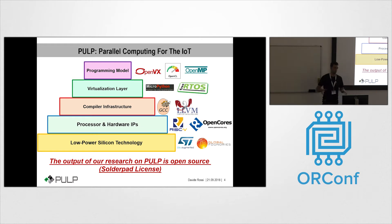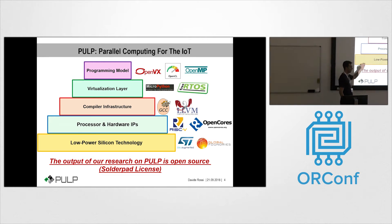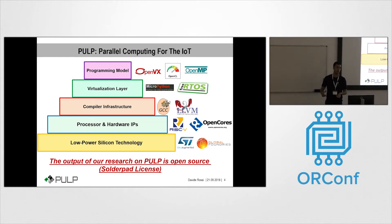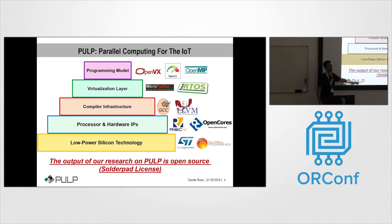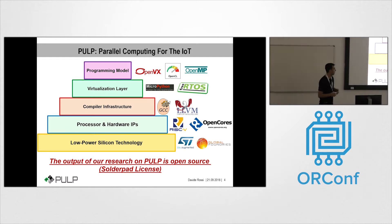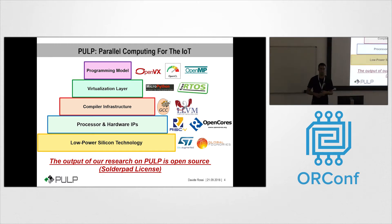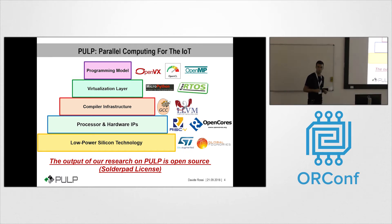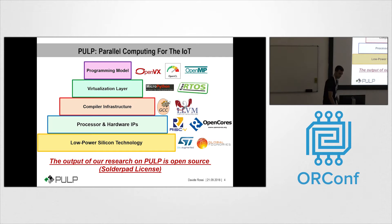The low-power silicon technology is not part of the open-source portfolio, but we believed that if we wanted to create a big community around this project, we needed to demonstrate our concepts also in hardware. That's why we have implemented several prototypes of our chips in the last five years. For the hardware license we are using for the processor and hardware IPs, we are trying to use a very permissive license, which is the Solderpad license. Basically, every company, university, or anyone can take our IPs and do whatever they want with them, even without disclosing that they are using these IPs.